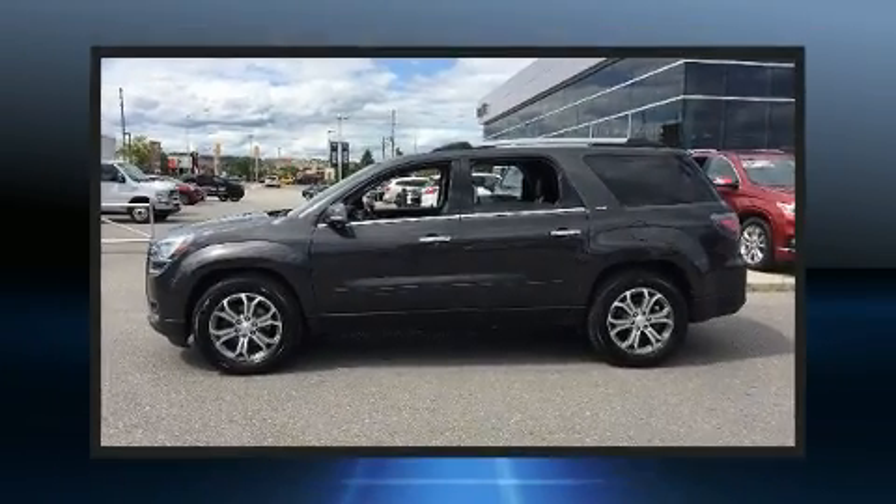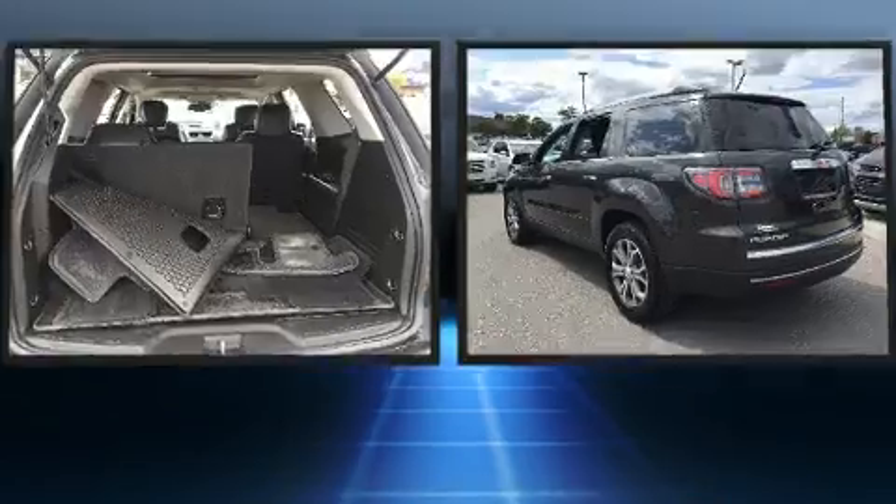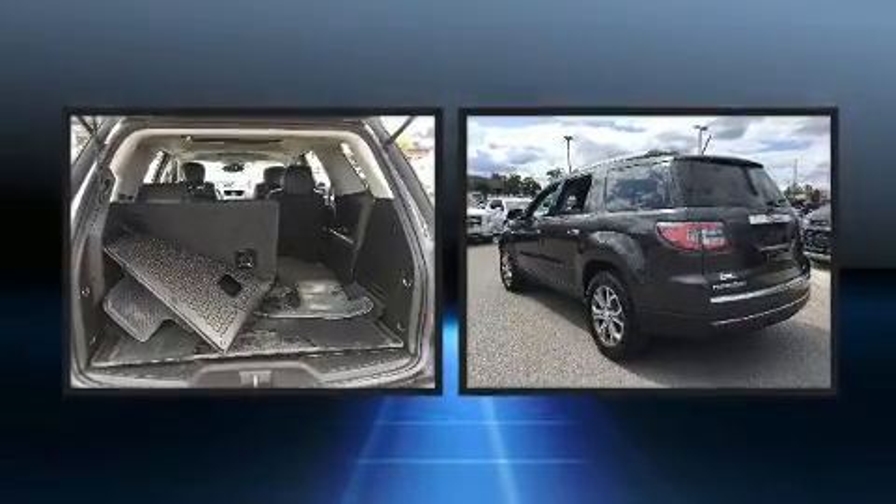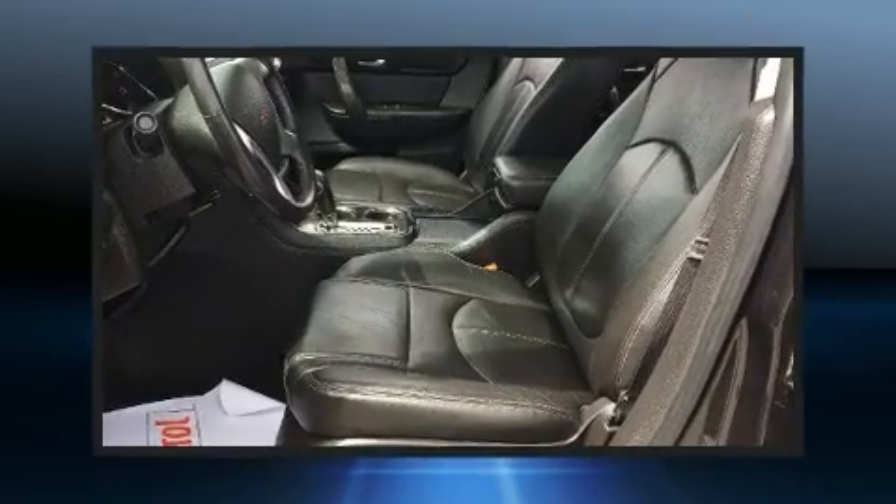Come test drive this 2015 GMC Acadia. Under the hood, you'll find a six-cylinder engine with more than 270 horsepower. And for added security, dynamic stability control supplements the drivetrain.